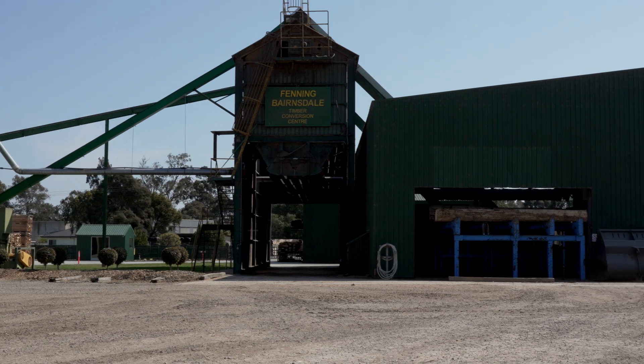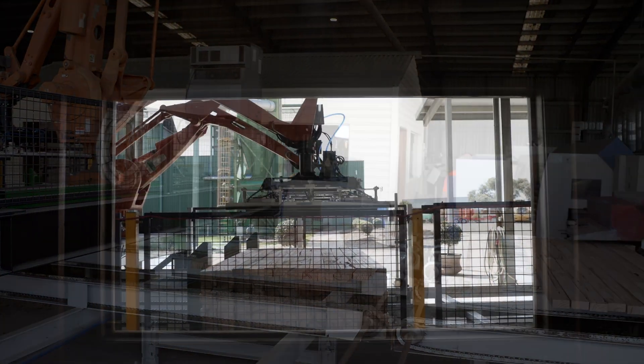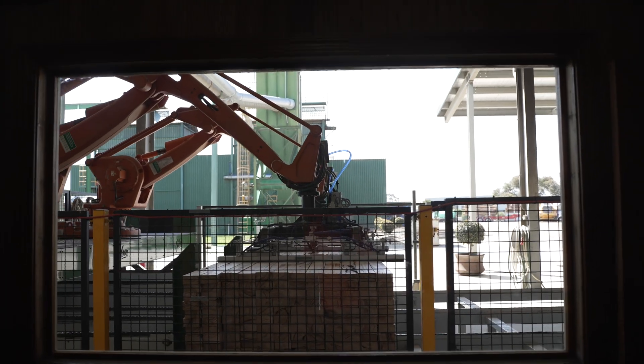In the lower part of the dry mill we have conveyor systems and the automatic robotics to load our planning machine up. Quite a bit of gear in there.